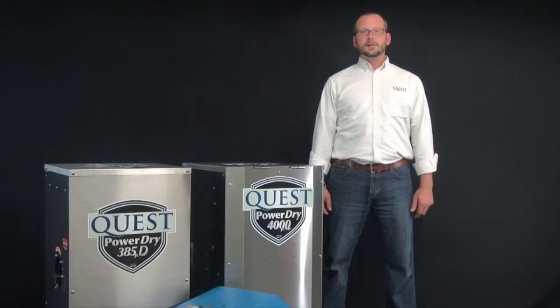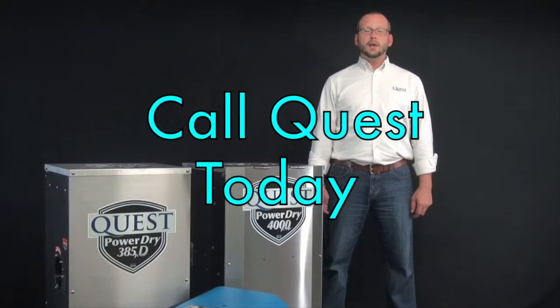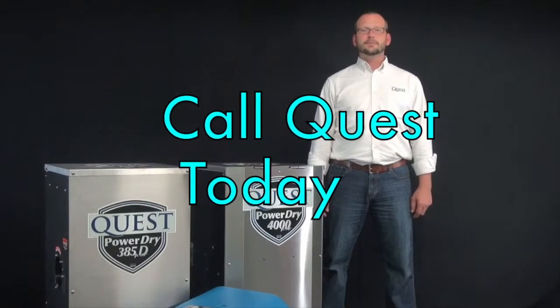Contact your territory sales manager to learn more about how Quest can begin to help you today with your climate control needs. Thank you.